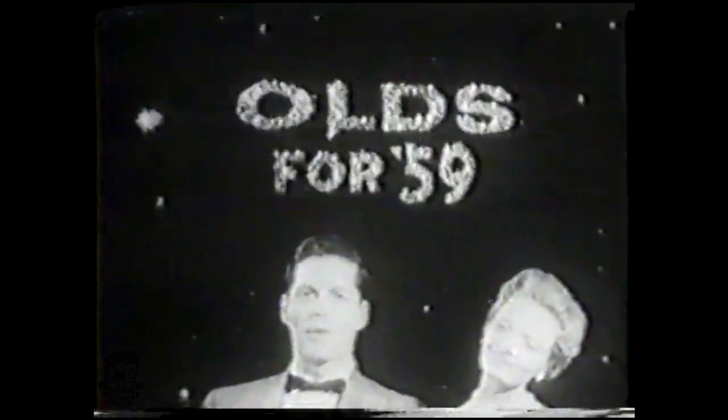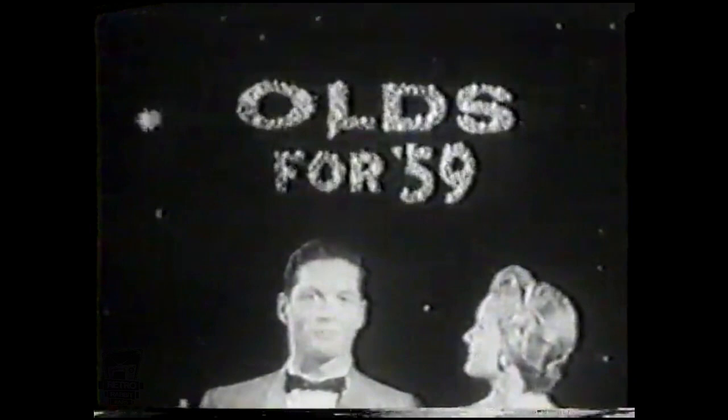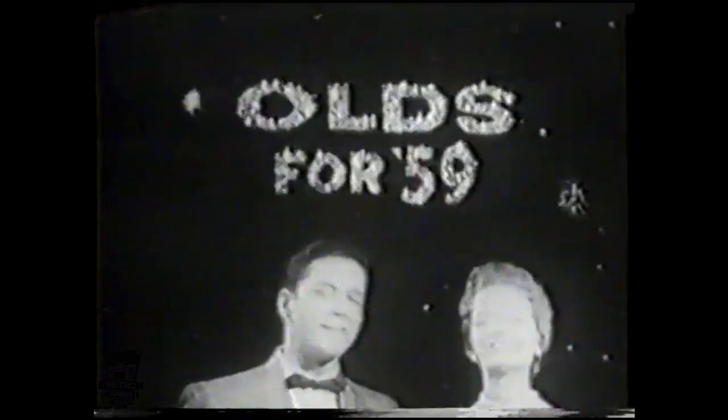Now here are two of television's brightest stars with some bright ideas about Olds for '59 — Bill Hayes and Florence Henderson. So many bright new ideas in the new Olds for '59. Sparkling new bright ideas in a totally new design. The new Olds is alive with bright ideas.